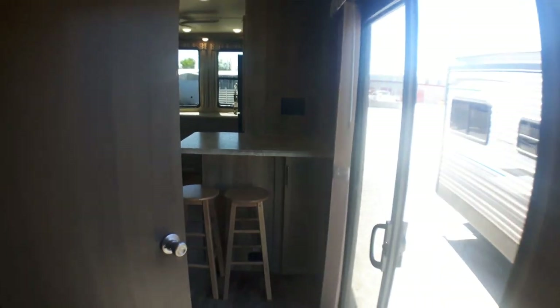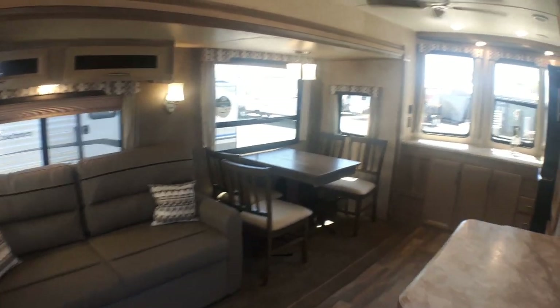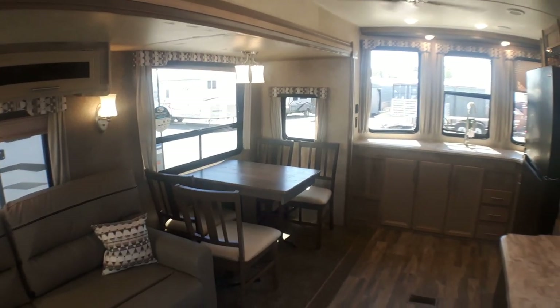We'd invite you down to Primo Trail Sales to come have a closer look at this stunning 39 FKTS in Coachman's Catalina Destination Series.